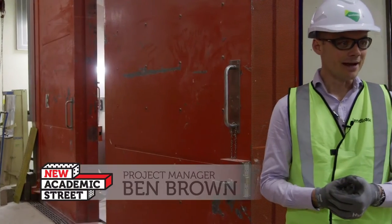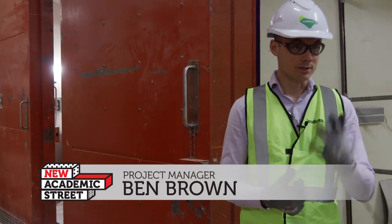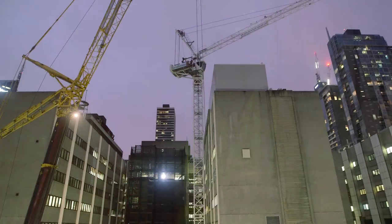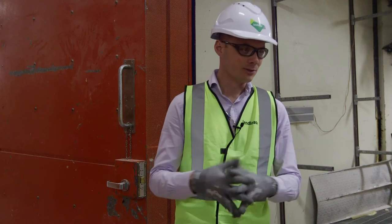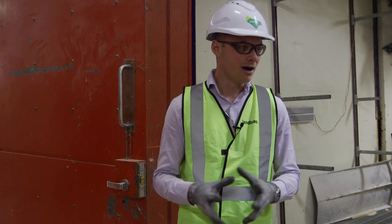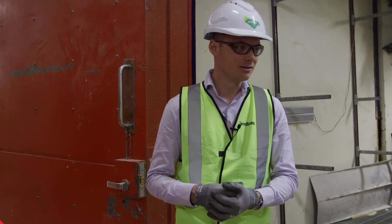Here we are in the basement below Bowen Street. We've got a tower crane that's now been erected and the project is really starting to ramp up. At any stage in a project, putting a tower crane up really signifies that the project is kicking into the next gear.